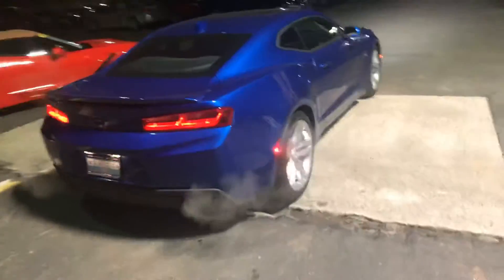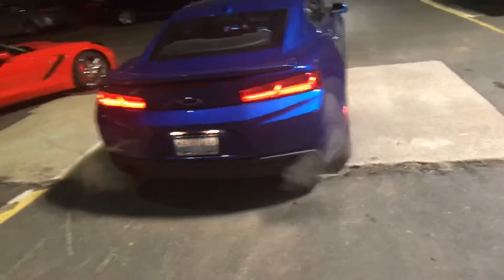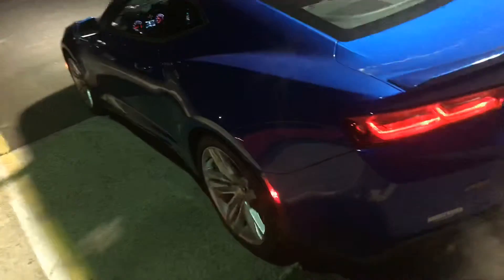LED taillights, dual exhaust, and plenty of tech features that you're going to enjoy. It has some nice luxury features because it's the 2LT. It is keyless entry with push-button start. We do have power windows, doors and locks, as well as Bose audio speakers.